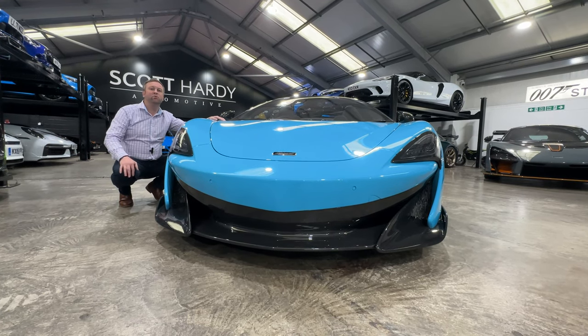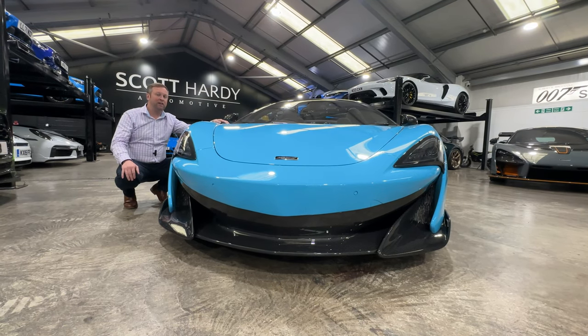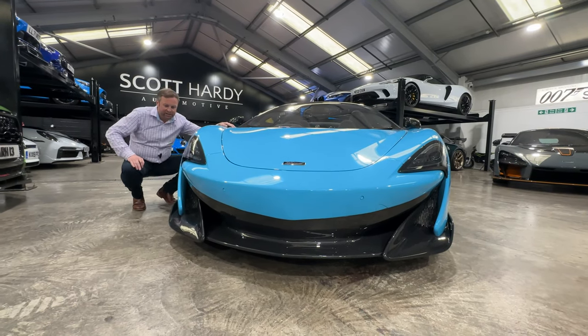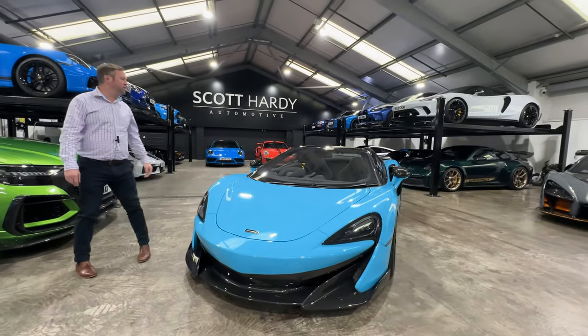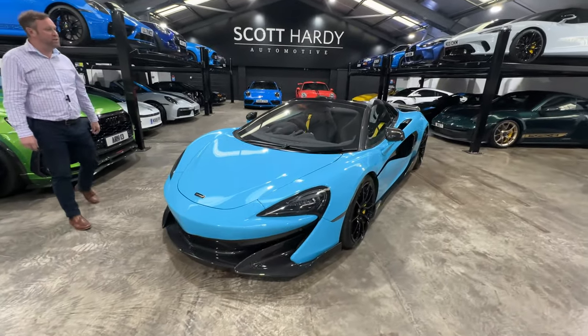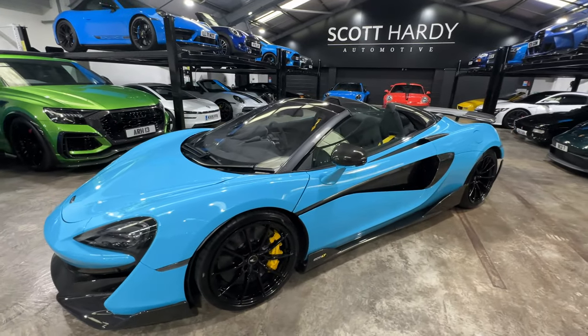Hi and welcome to this 2020 McLaren 600LT. This colour, Karakar blue, is stunning — have a quick look round. Carbon packs one and two, so you've got all the carbon front end, mirror caps, air intakes, rear splitter, rear...